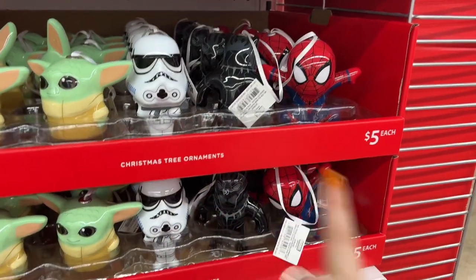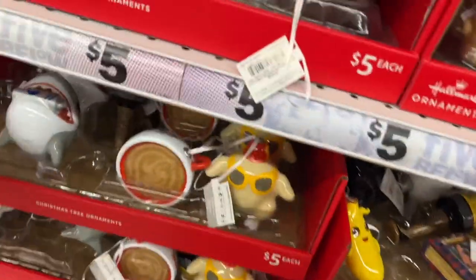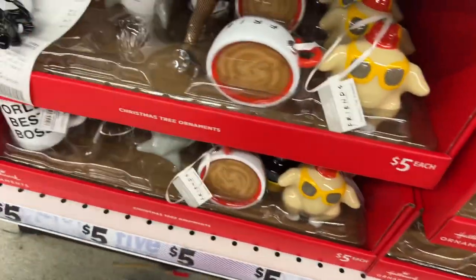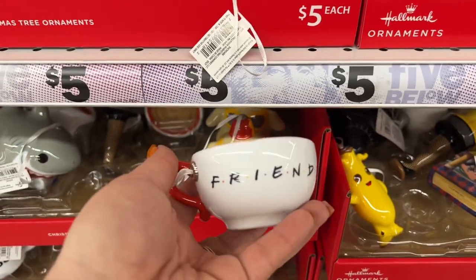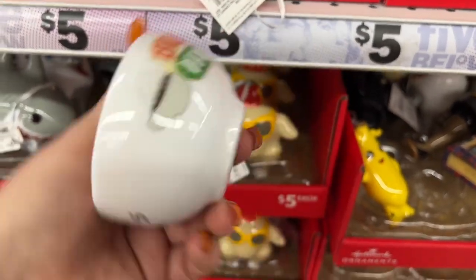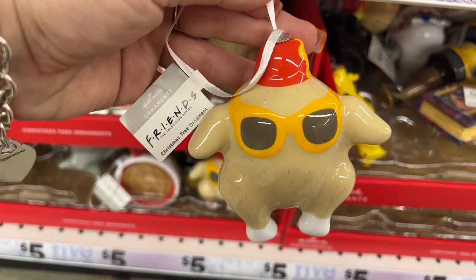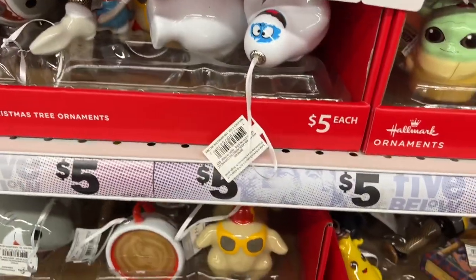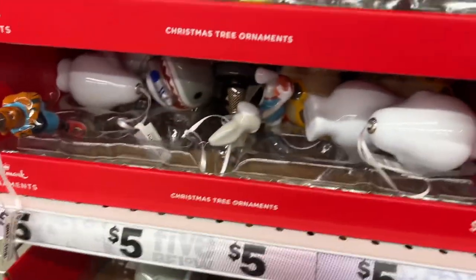Look at this - they have Black Panther and a Spidey ornament. These are kind of messy but they also have the Christmas movie ornament with the little shark. Each of these ornaments are going for five dollars. They really did a nice job with the Friends one - really nice job. And then we have the Abominable Snowman here - or I think that's who it is; I'm probably wrong about that one!